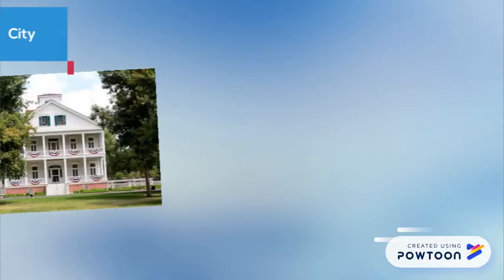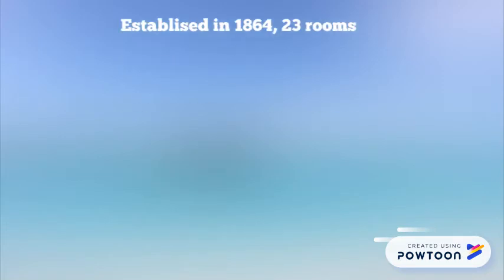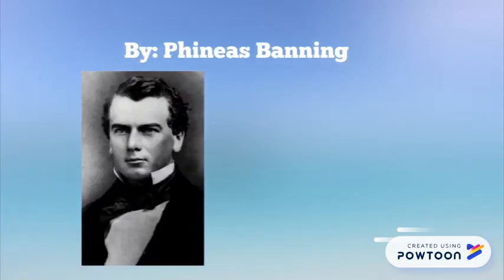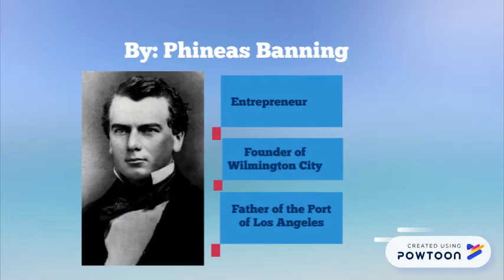The Banning Museum is a city, state, and national landmark in the heart of Wilmington, featuring domestic Greek revival architecture in Southern California. It was established in 1864 with 23 rooms by Phineas Banning, who was an entrepreneur as well as the founder of Wilmington City, and more impressively, the father of the Port of Los Angeles.